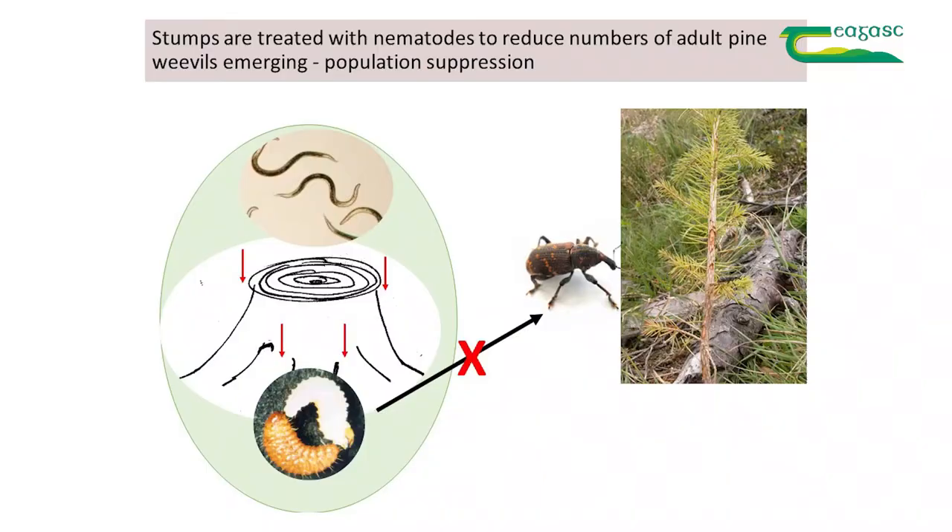In Ireland, nematodes are used against vine weevil, a pest of ornamentals and soft fruits, and also against pests in mushrooms. The idea in using nematodes against pine weevil, as Roger mentioned, is that they're applied to the stumps or around the stumps. They actively move down into the stump and into the soil where they parasitize the weevil larvae or pupae.